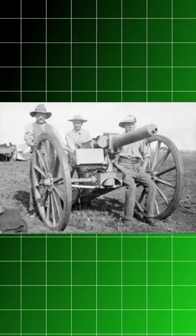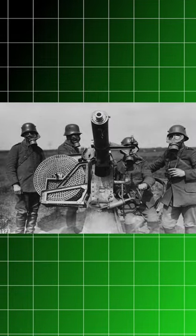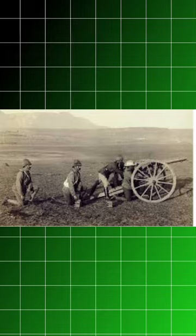It is the first type of gun of its kind. Several countries used it as an infantry light anti-aircraft gun.